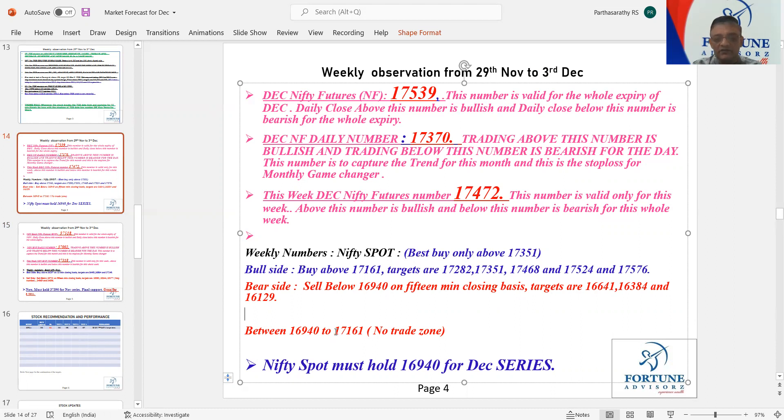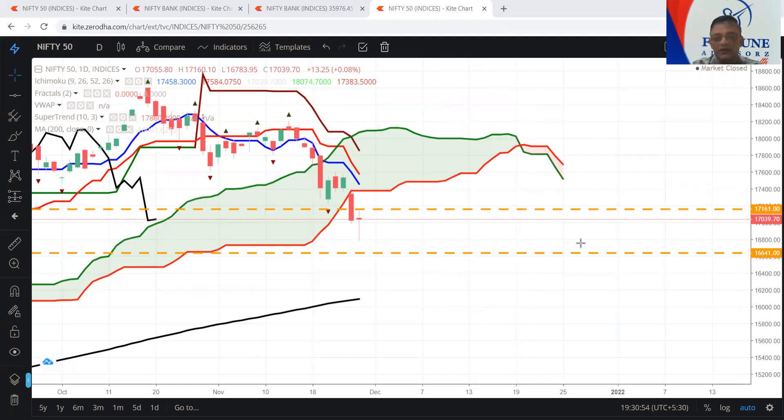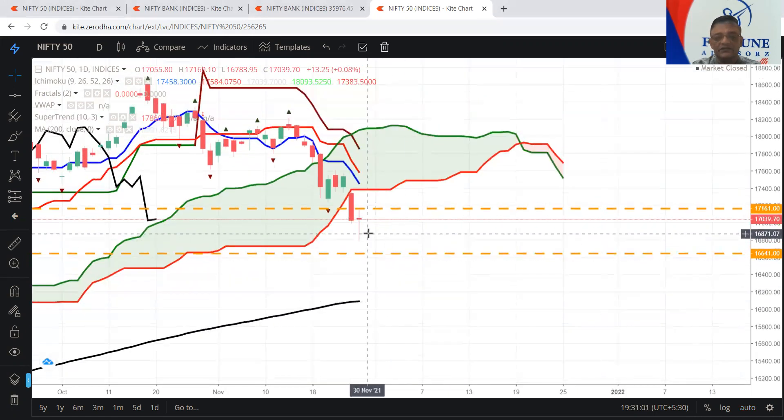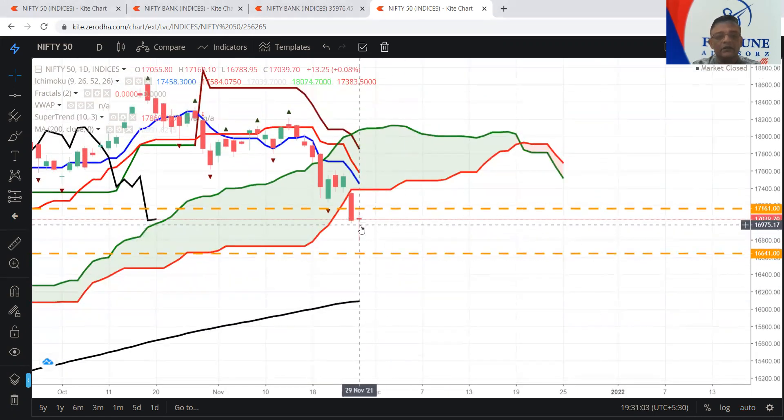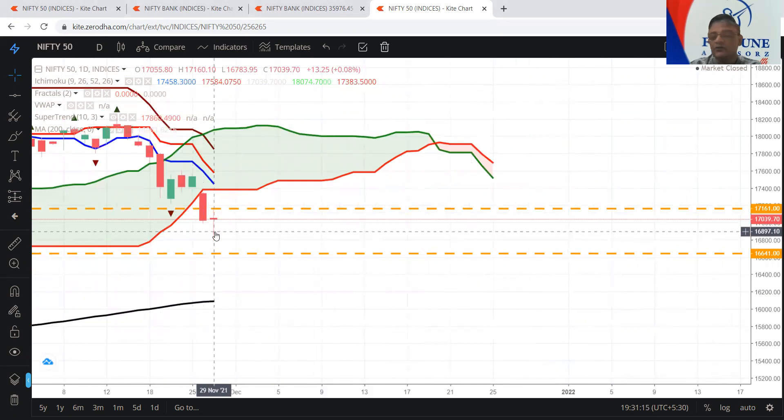Remember this number: 17,161 in Nifty and in Bank Nifty it is 35,344. First we will talk about Nifty. Today's Nifty high is 17,160.10. Our number is 17,161 — exactly one point in Nifty. So it has not gone long based on weekly. The high is only 17,160 and our number is 17,161, so there is no long as of now.